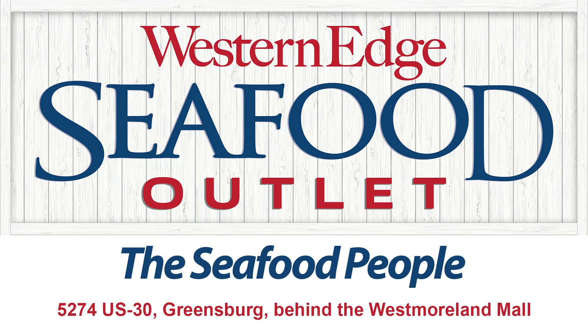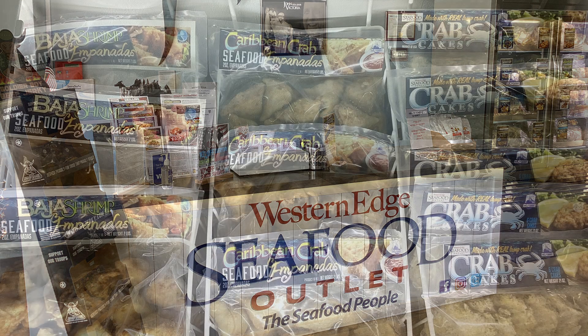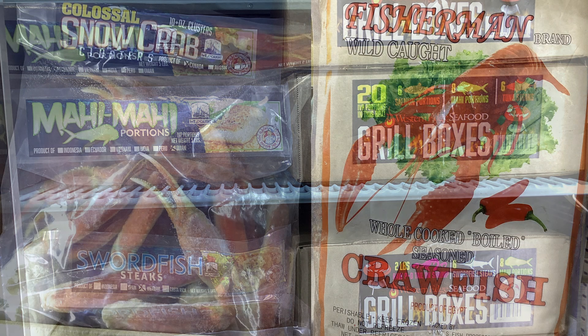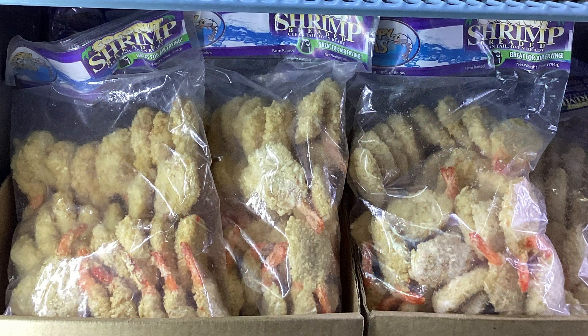Western Edge Seafood Outlet specializes in premium seafood from all over the world, including the USA. Create your own ultimate fish fry or seafood bake at home with a wide selection of restaurant quality seafood. We have items designed to give you the best seafood experience, like variety pack style bake or grill boxes. Western Edge Seafood Outlet uses our passion for seafood to give you premium seafood at below retail prices.